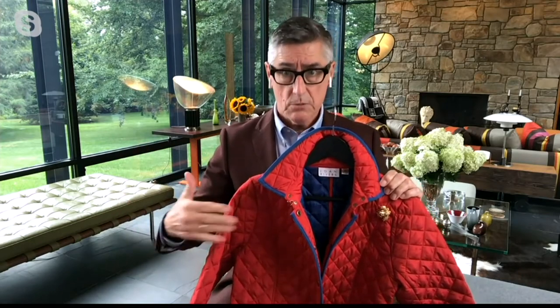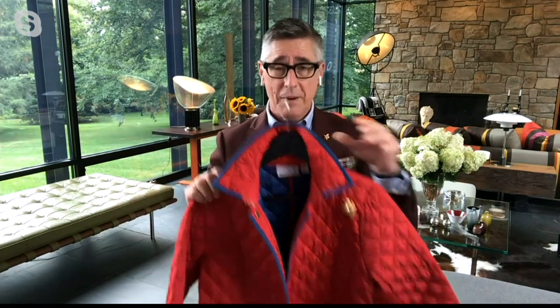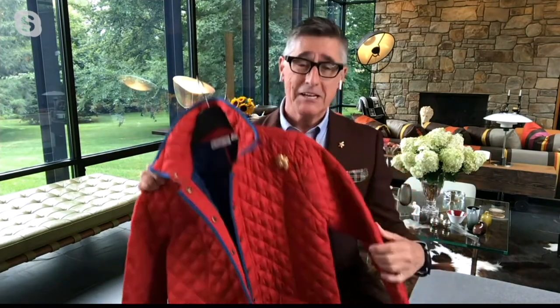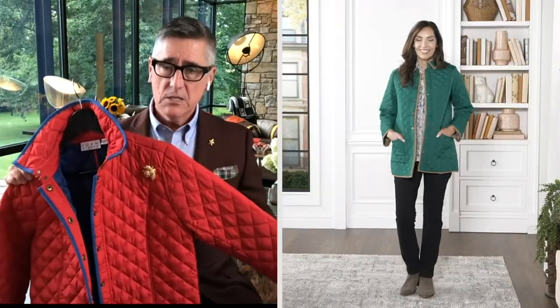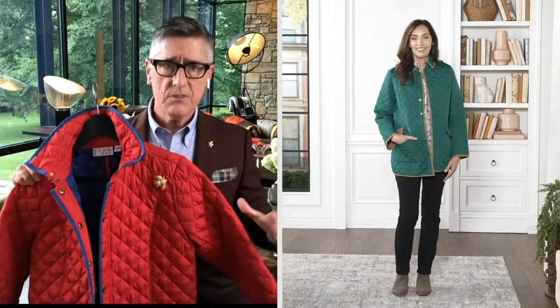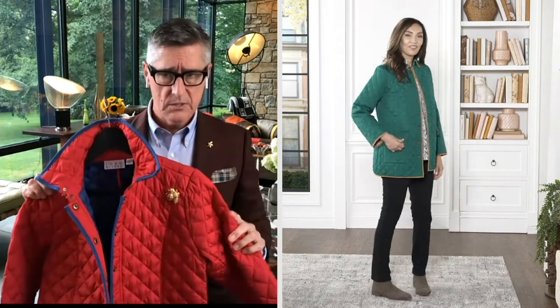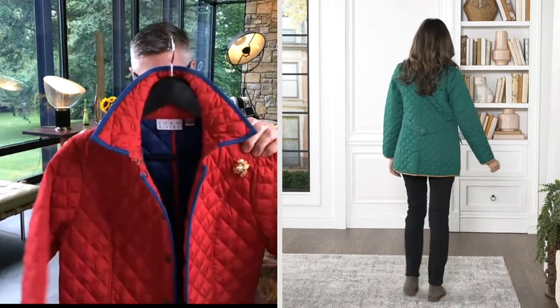The number one question I get is whether Joan's sizing is consistent — if you bought a medium two years ago, is it still the same? The answer is 100% yes. It's a pet peeve of mine when designers say 'everything's running small this season' — that makes no sense when you're buying on television and I want it to fit when it comes out of the package. If you have a barn jacket from four to six seasons ago, stay with the size you love.